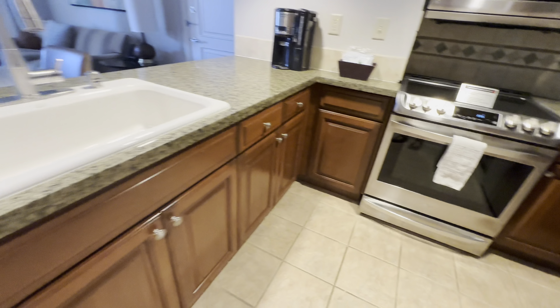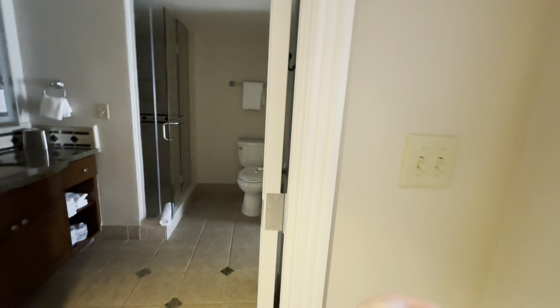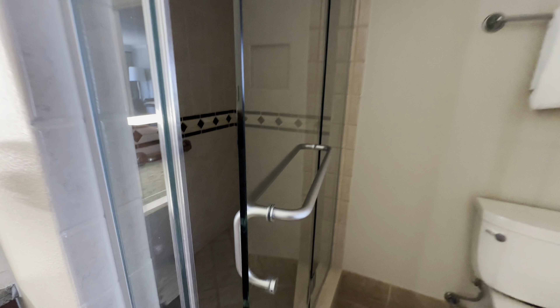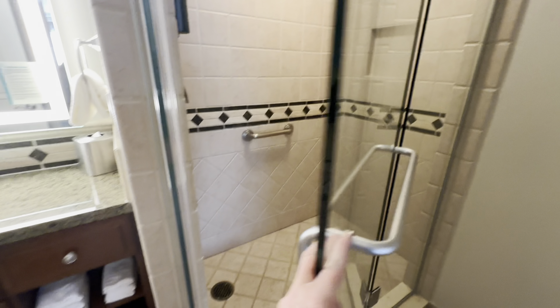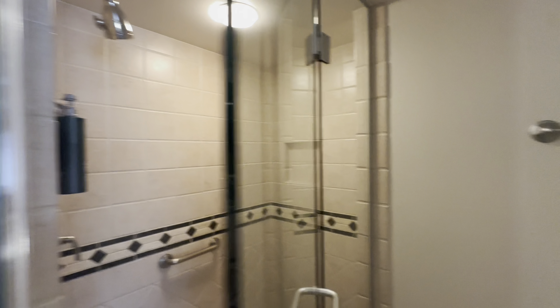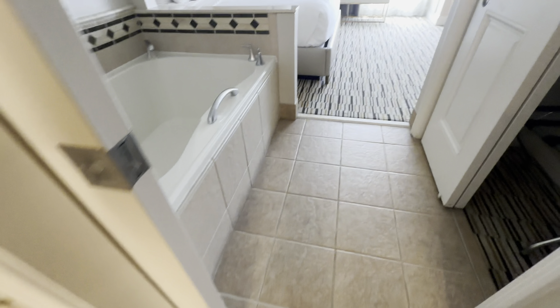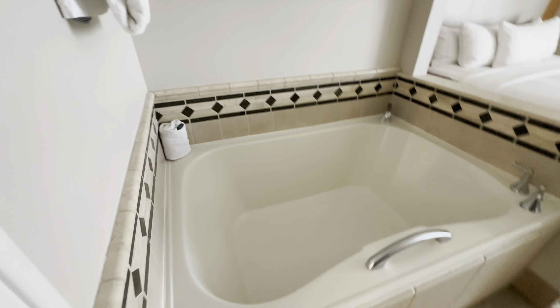Hilton Grand Vacations is a timeshare property, so the prices are going to vary depending on if you rent it as a regular hotel room or if you're getting a discounted rate because you're going to listen to a timeshare presentation. This was a timeshare presentation room and they did upgrade to the one-bedroom king bed suite.